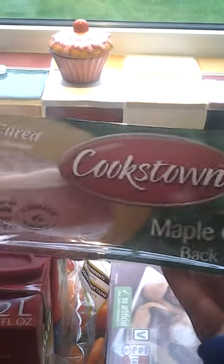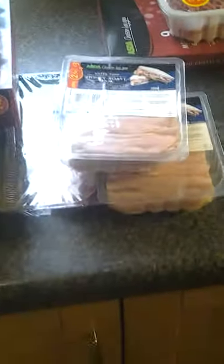I got maple cure back bacon and wafer thin honey roast ham — times two. I got a few likes on my last video so I thought I'd do another one of these to see if you guys like it.